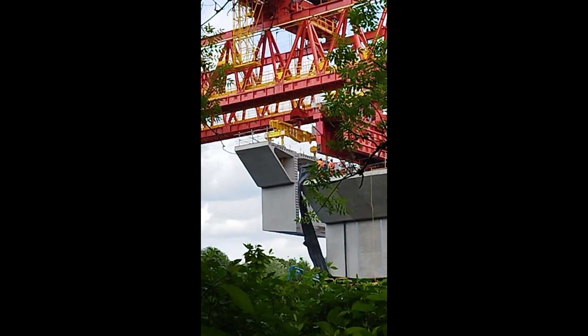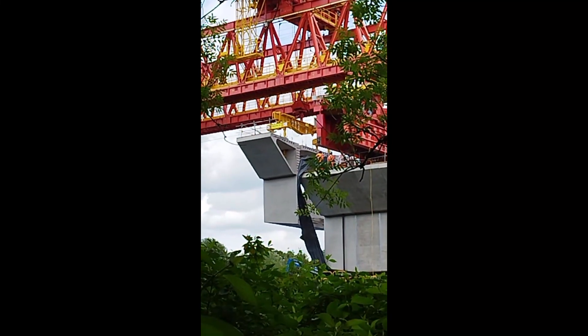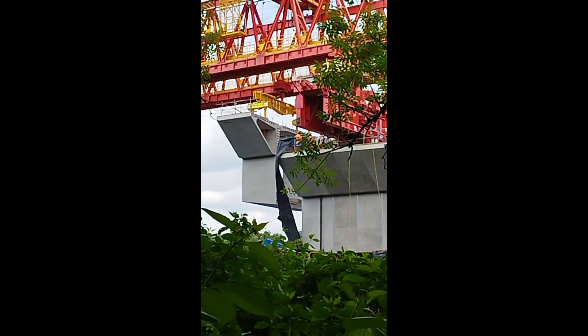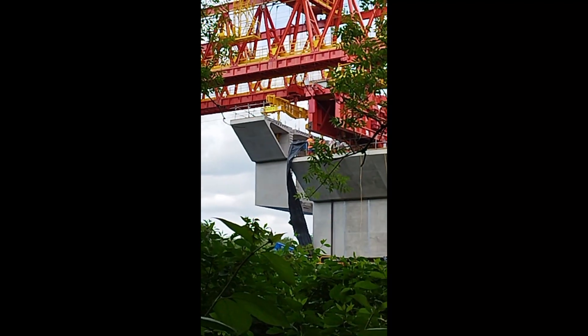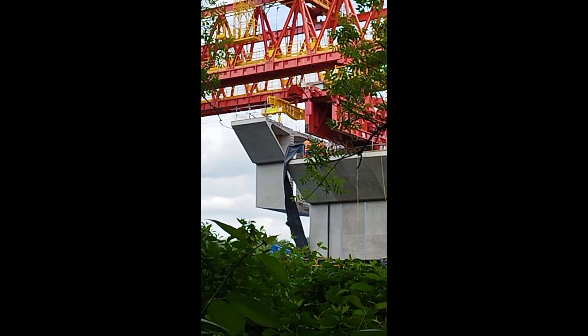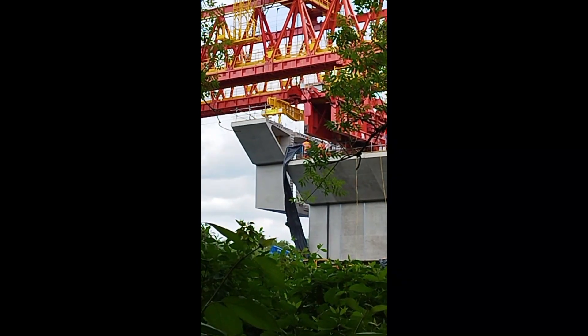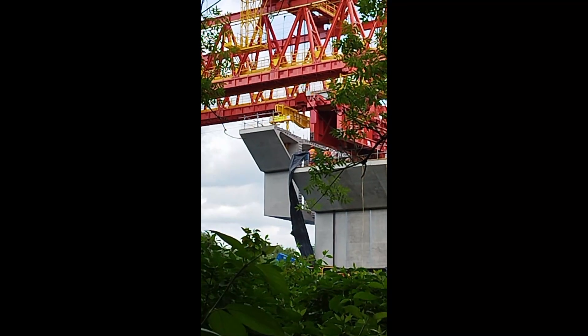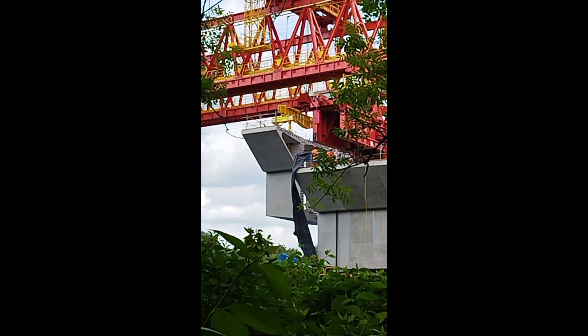Moving very slightly closer — looks like it has come down quite a bit but he is going to get in closer first. All the lads up there have got a good view of it. You better tell the grandchildren that is the segment we watched going into place on HS2, Colne Valley Viaduct.